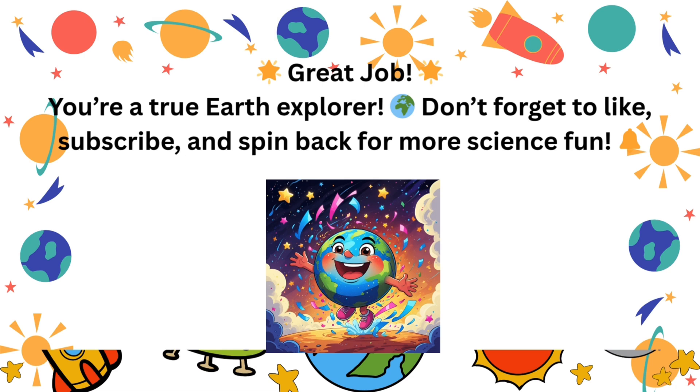And that's the end of our spinning science challenge. How many did you get right? Drop your score in the comments below. Don't forget to like, subscribe, and hit the bell for more brain-boosting videos. See you next time, science explorers.